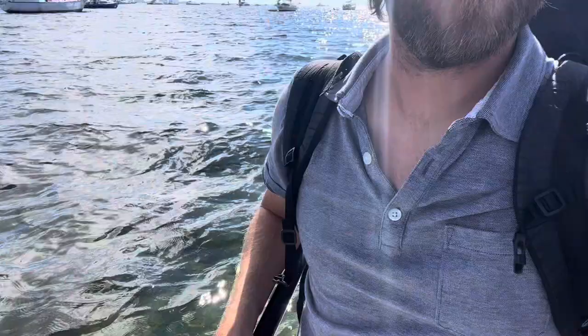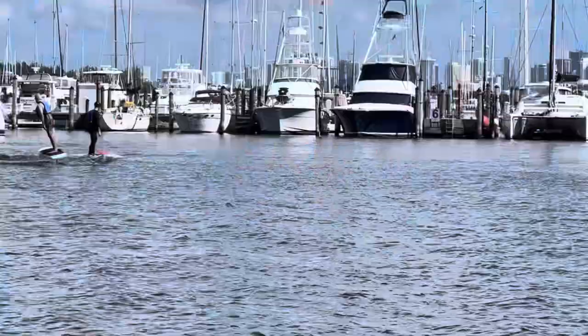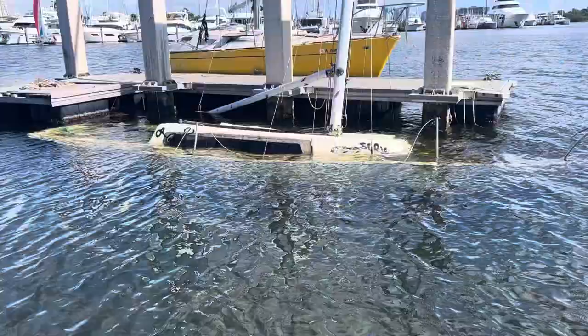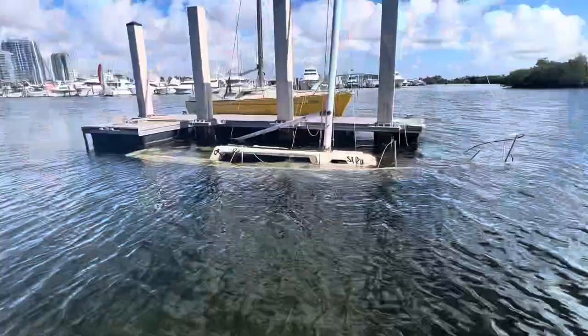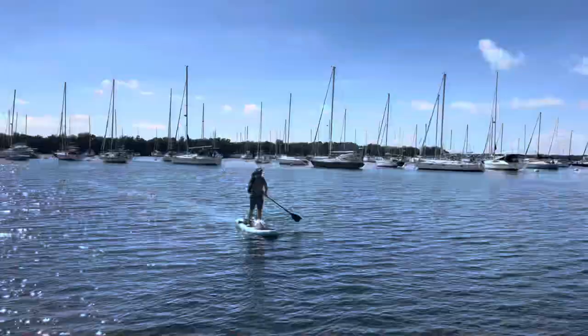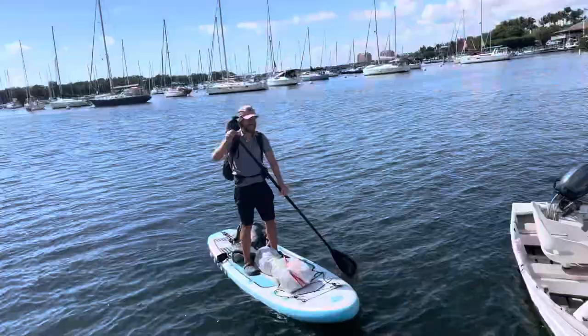Honestly, the anchor on this boat is not so big — I meant to get a bigger one. I got the paddleboard loaded up with so much stuff, but here we go. Seems like a good day to go to Norway.